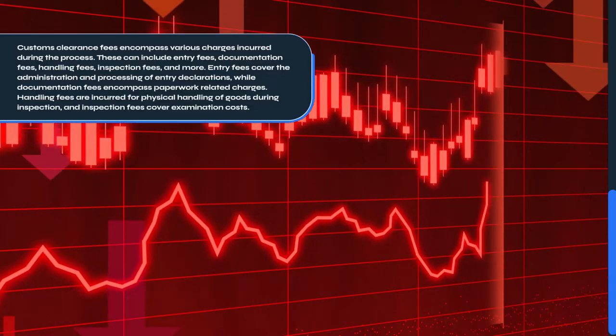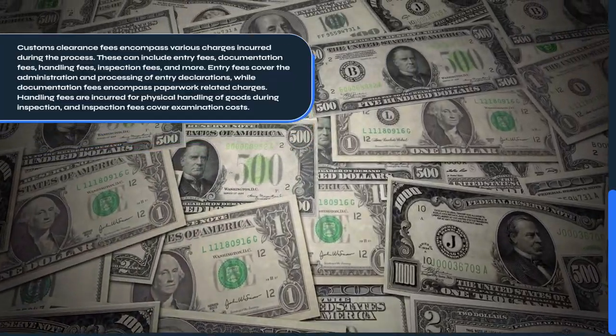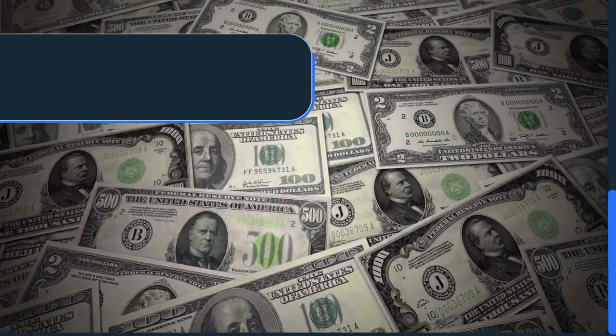Entry fees cover the administration and processing of entry declarations, while documentation fees encompass paperwork-related charges. Handling fees are incurred for physical handling of goods during inspection, and inspection fees cover examination costs.